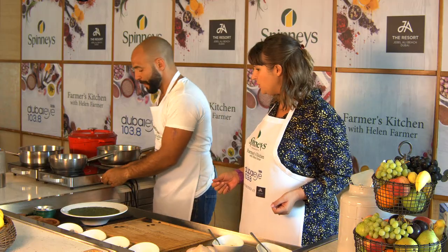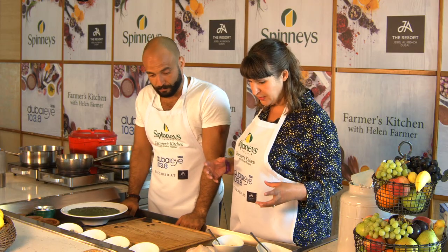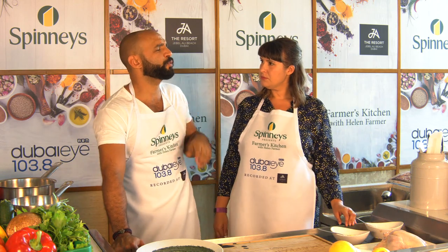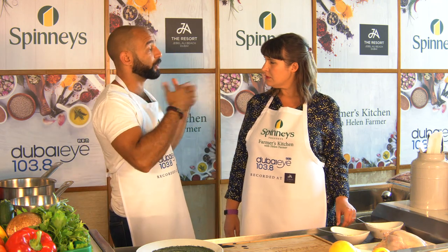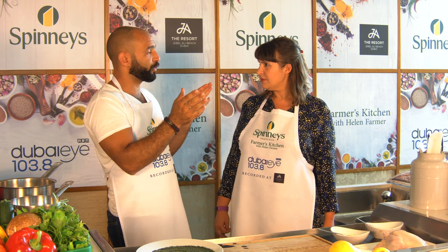We're going to get the pot nice and hot. This garlic smells incredible — two different types for depth of flavour. To make a good chicken stock, if you pre-plan it — and I know everybody in Dubai is very busy — make chicken stock and put it in ice cube trays. Powdered chicken stock is not so good for you because of all the additives. If you make chicken stock at home and put it in an ice cube tray, whenever you want to cook just take a cube and use it.